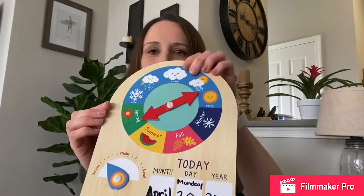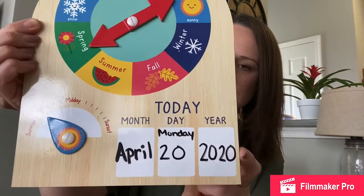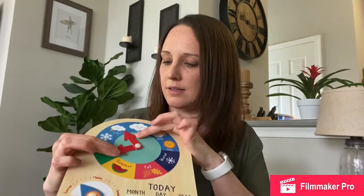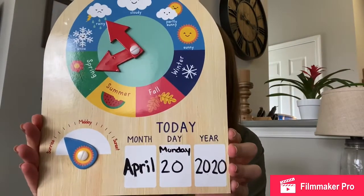Today's not Sunday, but it's the beginning of our week and it's Monday. Today is Monday, April 20th, 2020. And what's our weather like outside? It's cloudy, it's a little bit rainy, and it's not very warm outside. So we're going to move our dial over to rainy. They say that April showers bring May flowers, so I hope we get lots of pretty flowers next month.